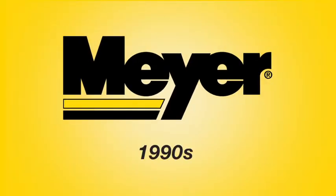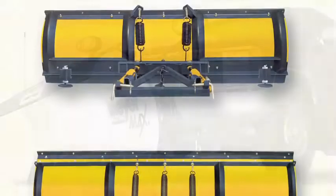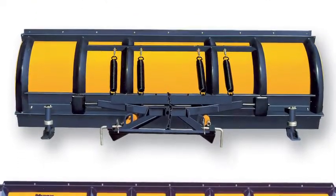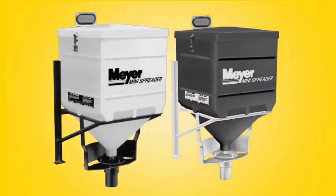Meyer Products 1990s. In the 1990s, Meyer pioneered the use of plastics and mold boards. Today, the use of high molecular polymers is the norm for many plowing contractors throughout the world. Adding a spreader to the back of the vehicle became standard equipment for plowing contractors and is still the best practice for snow and ice removal today.